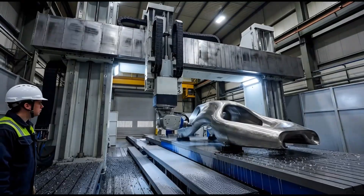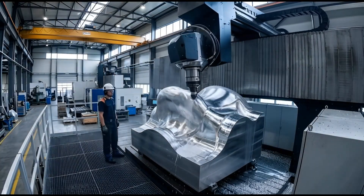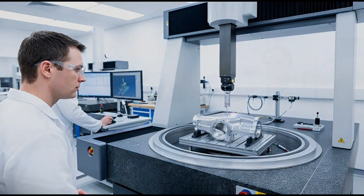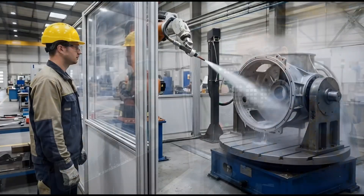The main rotor hub takes shape. This single piece of metal is sculpted by multi-axis machines to hold the massive blades. Once machined, the hub undergoes a final dimension check. Engineers verify that it meets the strict standards required for flight. Components are washed to remove debris.